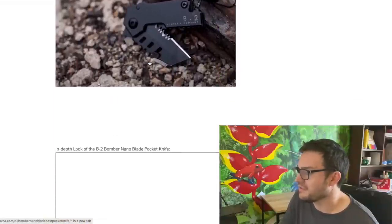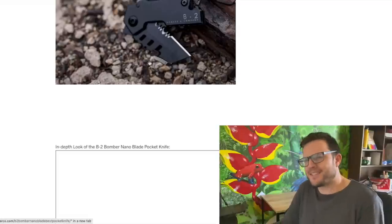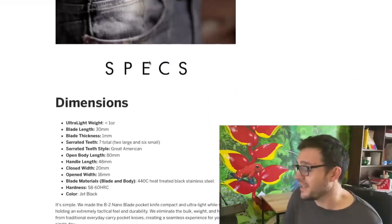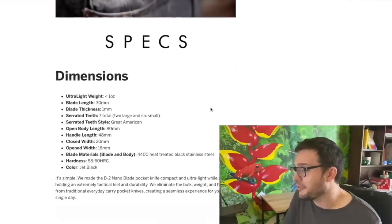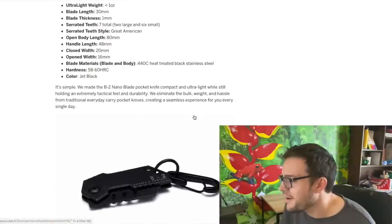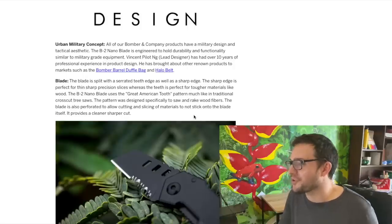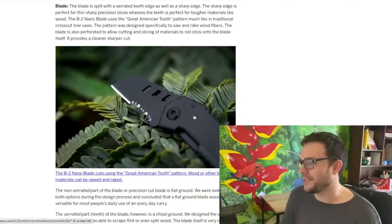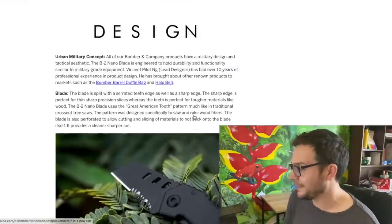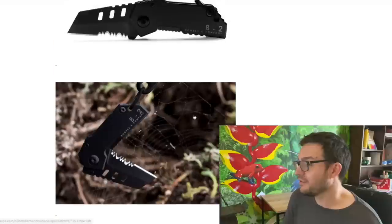'Robust and precise, functional and tactical.' Does painting something black make it automatically tactical? That seems to be the rule everyone applies. Lifetime warranty. It's made of 440C. There's a 'great American tooth saw pattern, like a cross-cut tree saw' - so it's a nano blade with a cross-cut tree saw blade on it. To me it looks like a Quartermaster knife with that real angular handle.